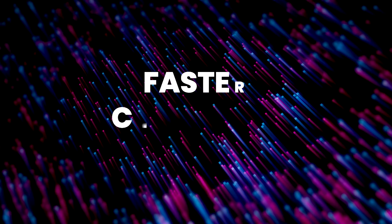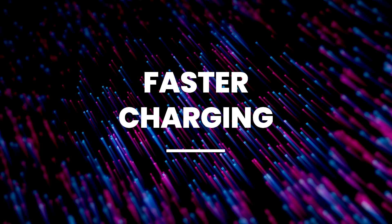Now you need a new type of charger for Type C, but you get a lot of benefits. Number one is faster charging. USB-C can deliver much more power than USB-A, which is perfect for today's high-capacity, power-hungry devices.